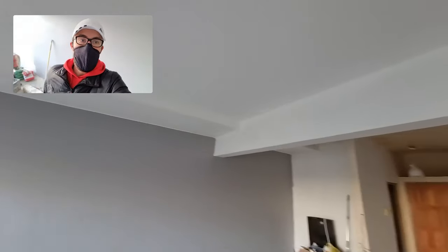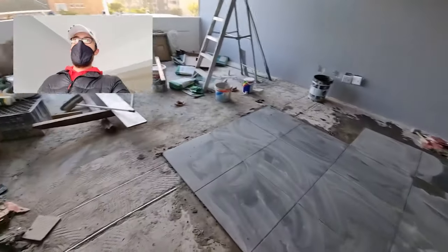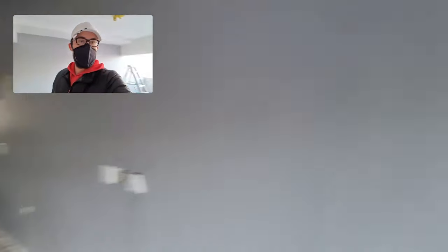The ceiling still needs to be painted, as well as this beam over here. But the tiles are looking good, walls are looking good, and some decent progress.